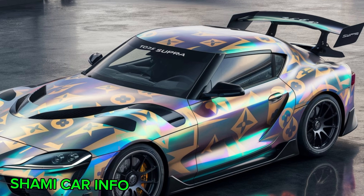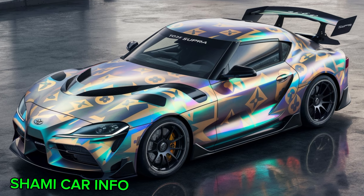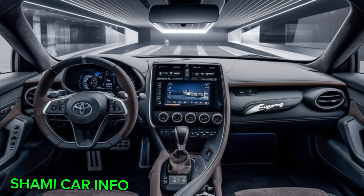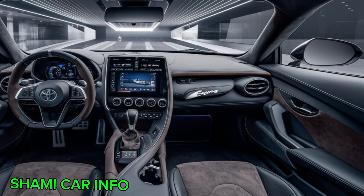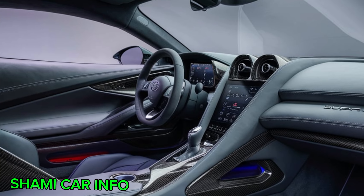No matter the color you choose, the Supra's paint job was renowned for its quality. Toyota used a high-quality clear coat that protected the paint from fading and chipping, ensuring your Supra would continue to shine for years to come. Now let's slip inside the Supra's cockpit. The interior is all about function over frills, and the driver's seat is the center of attention, with bolstered sides that hug you in place during spirited driving.